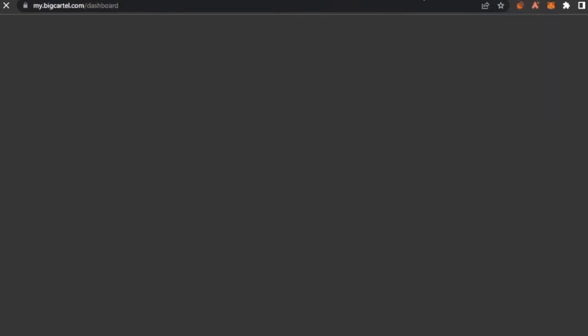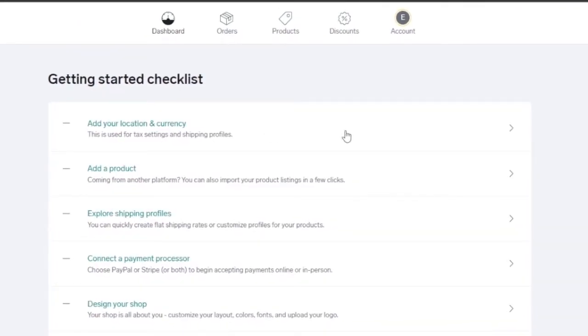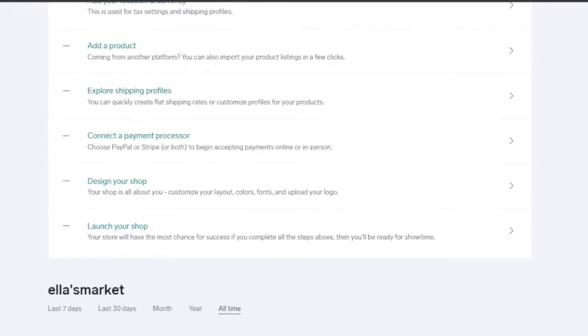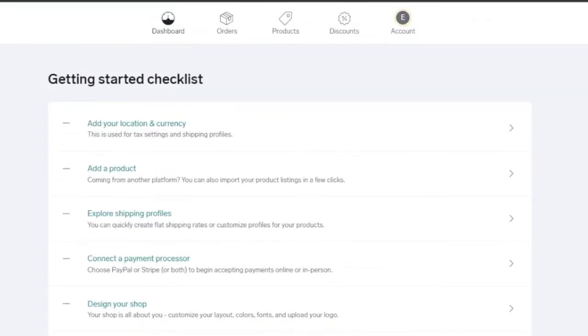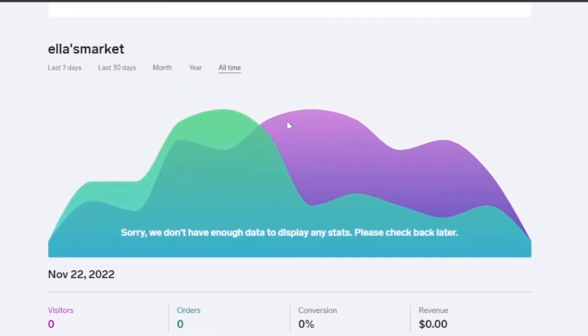That takes you to a new tab with your dashboard open. On the dashboard you can see a checklist: add your location and currency, add a product, explore shipment profiles, connect a payment processor, design your shop, and launch your shop. At the top you have orders, products, discounts, and your account. You can also see analytics — visitors, orders, conversion percentage, and revenue for all time, yearly, monthly, or the last 30 or 7 days.